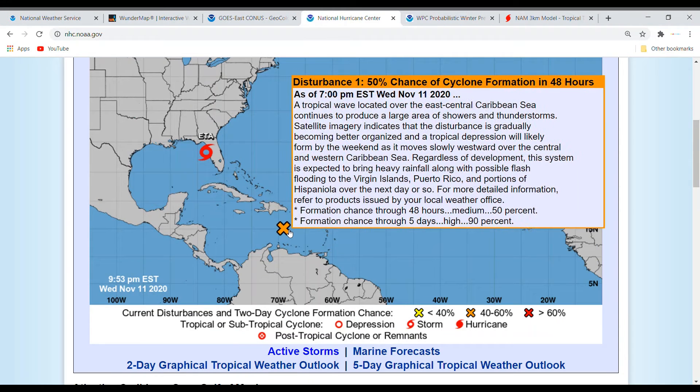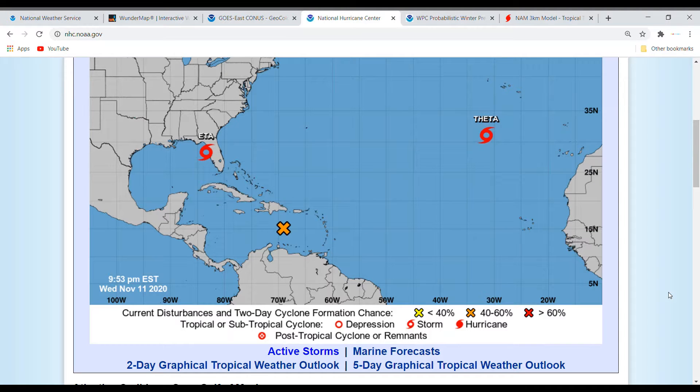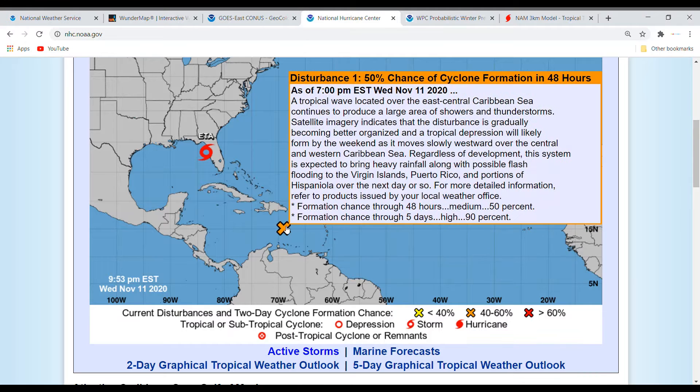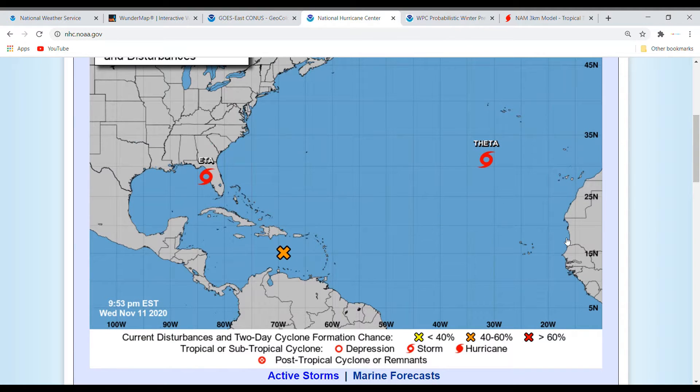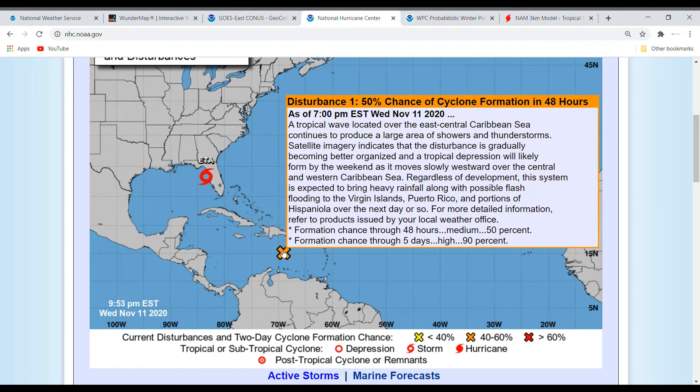We also have this system — this disturbance has a 50% chance of cyclone formation in 48 hours and a 90% chance of development in 5 days. There isn't much in terms of the spaghetti models for this storm. I was going to make this video an in-depth look into Invest 98L, which this has been named, but the spaghetti models are a bit lacking. That's a quick overview of the tropics. I'm expecting this one to form — probably within the next 48 to 72 hours, so two to three days is the timeline.